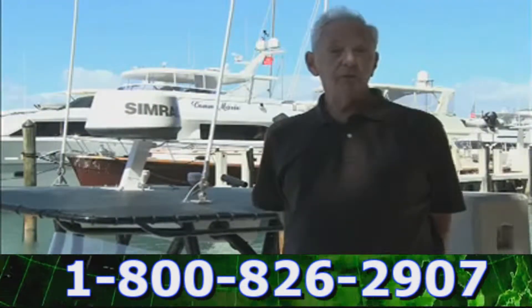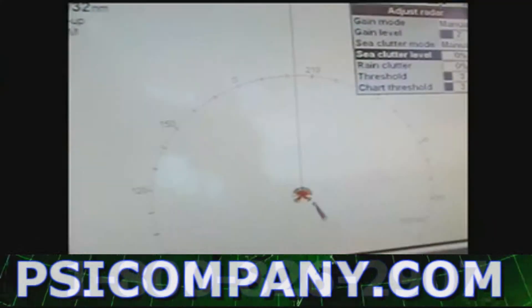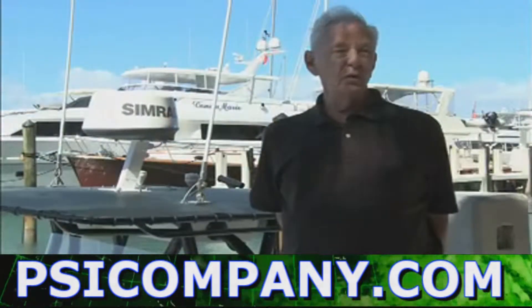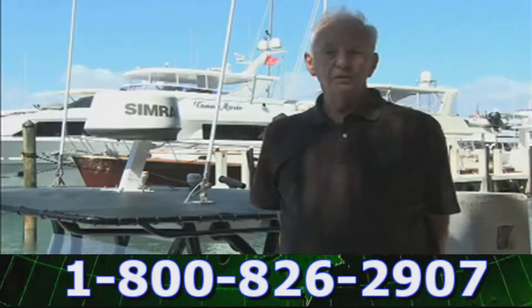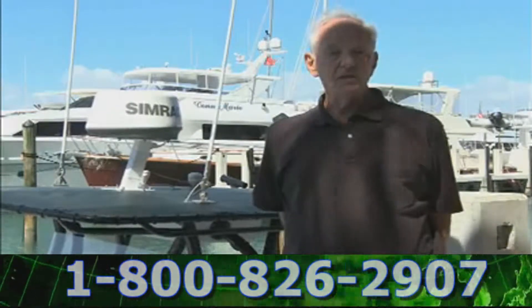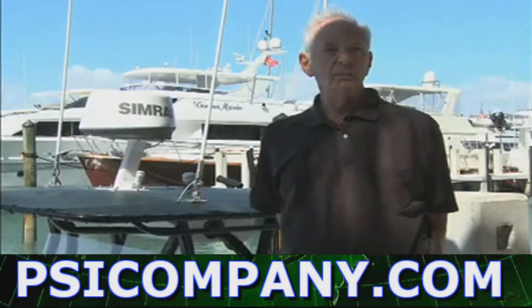We snuggled up to a piling to the point where not only could you reach out and touch it, you almost had to hold the boat, and yet we were still seeing that as a fairly defined target. You really wouldn't do that with a conventional unit. The technology that you've packaged in this system is something that the rest of the industry is going to have to take a really hard look at.